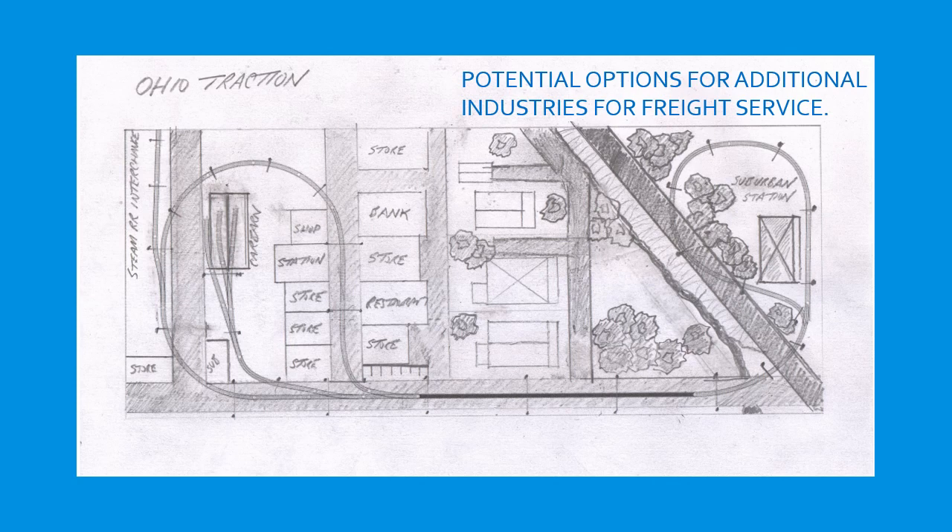I also wanted to point out that I do recognize additional switching opportunities could be built into this layout by adding some industries. Even for this small layout, here are some places where industries could perhaps be placed for increased freight service beyond the steam railroad interchange.